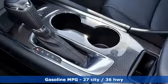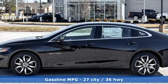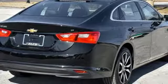External memory control, power heated mirrors, front heated leather bucket seats, auto dimming rear view mirror, Wi-Fi hotspot, leather steering wheel.